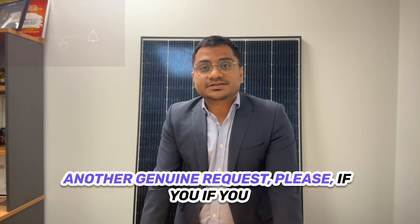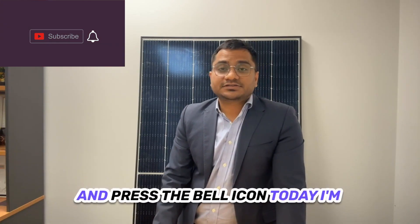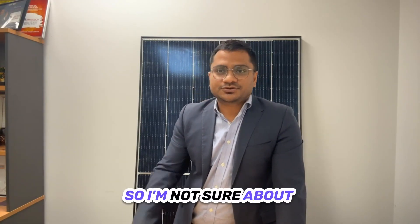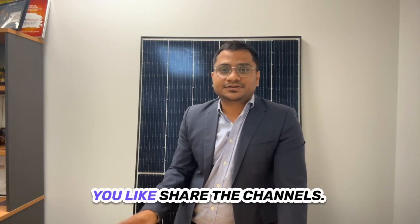Another genuine request — please, if you like the video, please subscribe to the channel and press the bell icon. Today I'm just making the video in my office, so I'm not sure about how the voice is going to be. I know it's not an entertainment channel, but your support will help if you like and share the channel. So let's begin.